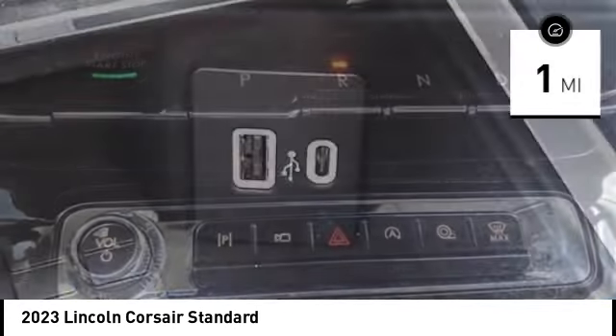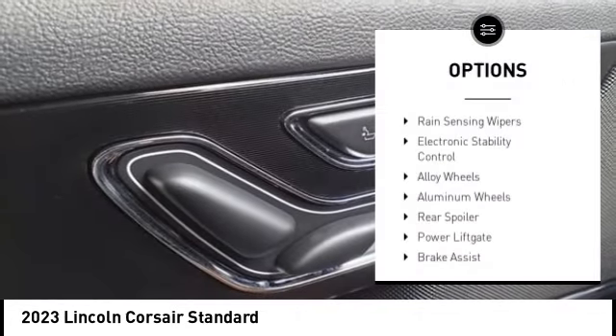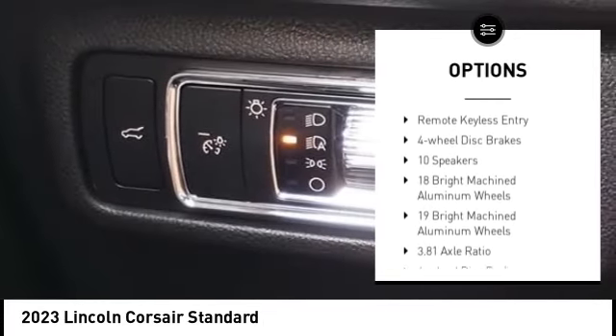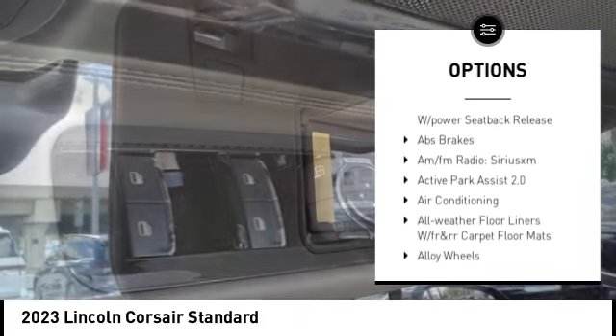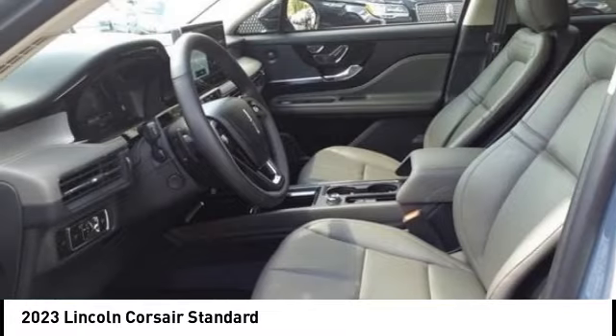This vehicle has less than 100 miles. Here are some of this vehicle's great options: rain-sensing wipers, electronic stability control, aluminum wheels, rear spoiler, power lift gate, brake assist, traction control, remote keyless entry, and four-wheel disc brakes.